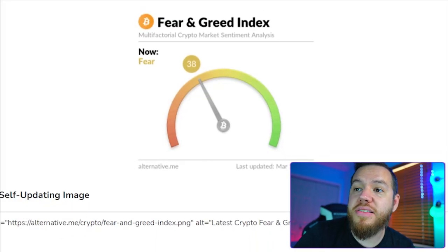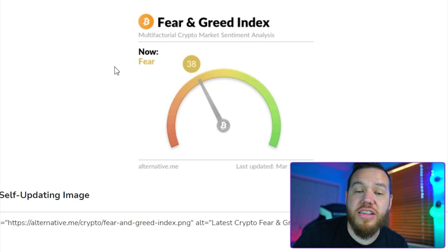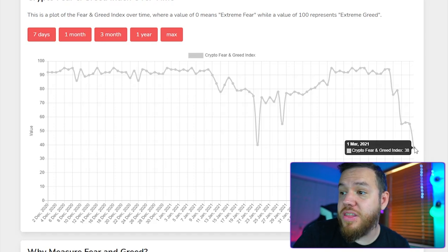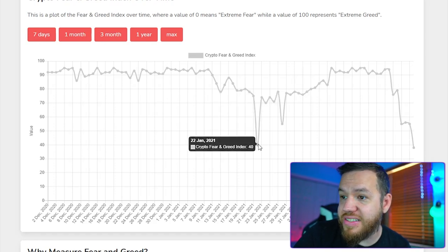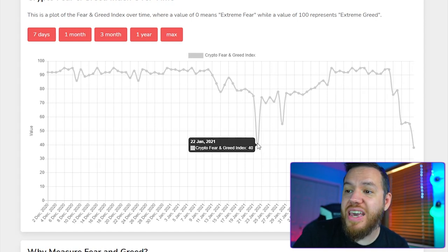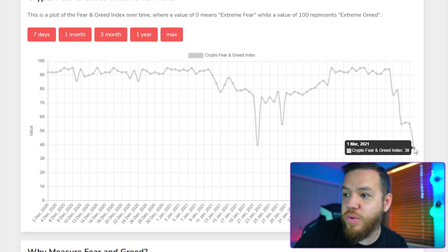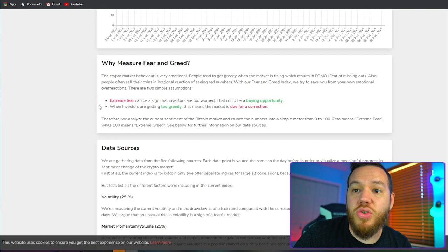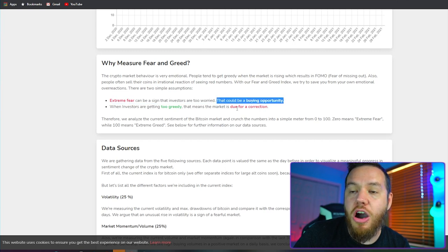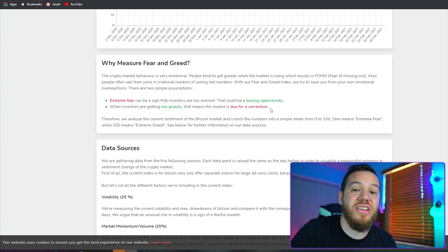If we look at the Bitcoin fear and greed index, we can see that we are at 38, which is basically fear. This is the most fear that we've had in the market since about January 22nd, when we hit a value of 40. Today we've hit a lower value of 38. Whenever there's fear in the market, it's always a good buying opportunity, and when there's a lot of green, it usually means a correction is eventually coming.